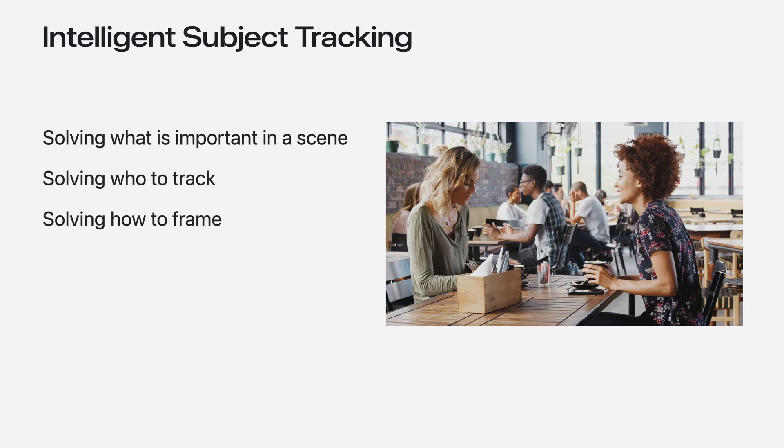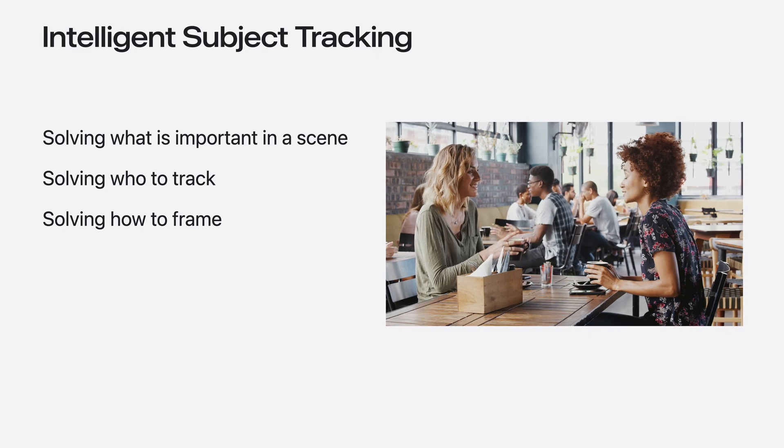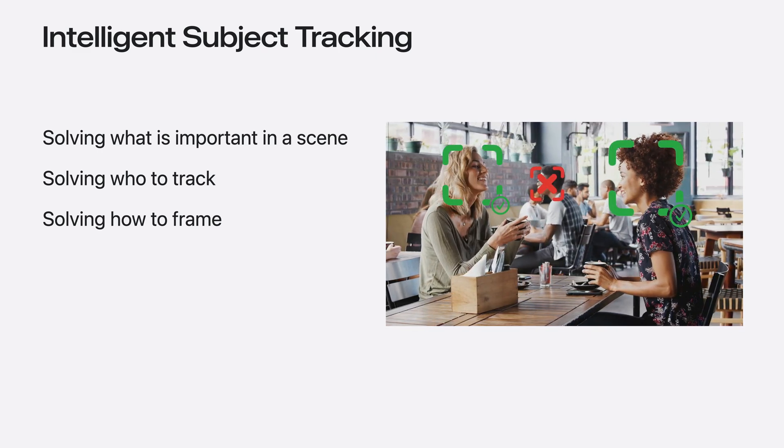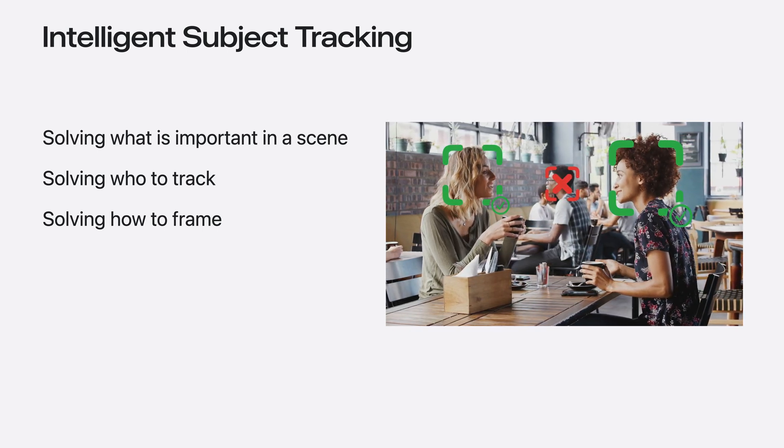So what is intelligent subject tracking? It aims to address the age-old question of who to focus on in a video scene. Imagine a scenario where some subjects are interacting with each other or with the camera while others are in the background — it can be extremely challenging to determine the most relevant individuals to track. For instance, in this simple scene, as a camera person, you will likely want to focus on the two subjects in the front interacting with each other and ignore the person in the back. As the scene gets more complex, we need more sophisticated ways to make these decisions.